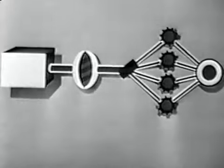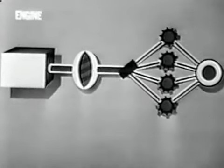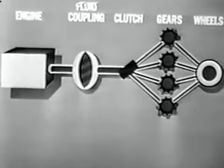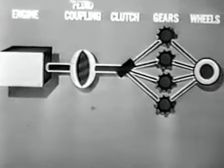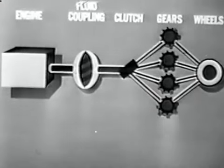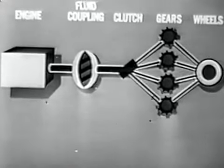To understand the Hydra-Matic principle, let's look at a diagram showing the engine, transmission, and rear wheels. The engine drives a section of the transmission called the fluid coupling. Through the fluid in the coupling, power flows smoothly to the transmission gears.